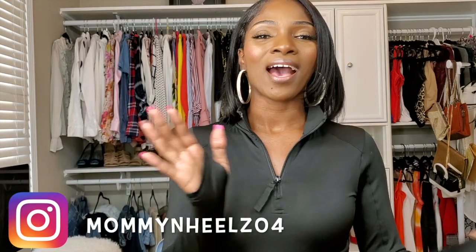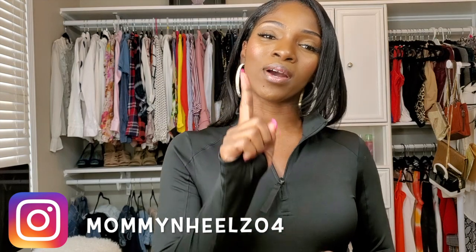What's up YouTube, it's your girl Mommy in Heels. I am back with another video. If you're new to my channel, go ahead and hit that subscribe button and become part of the heel gang, and make sure that your notification bell is turned on so you don't miss any notifications from me. I mostly upload videos at least once a week, so make sure that your bell is turned on.